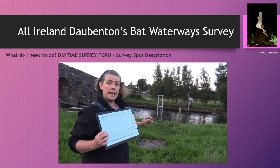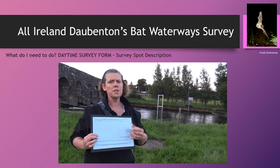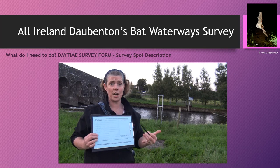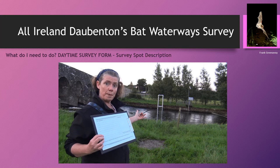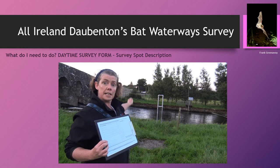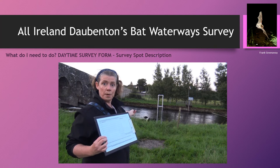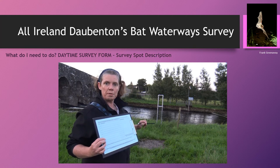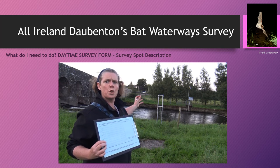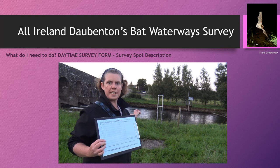It's very important on your actual form that you give good descriptions, just in case you're not participating in a few years' time and another volunteer team needs to take on the site. For survey spot number 10, you can see that my survey spot is literally beside the silver railing — that's where I get close to the river edge and do my survey. Across on the other side of the river there is an EPA monitoring point. So there are two good descriptions to allow me or another volunteer team to find that survey spot again.